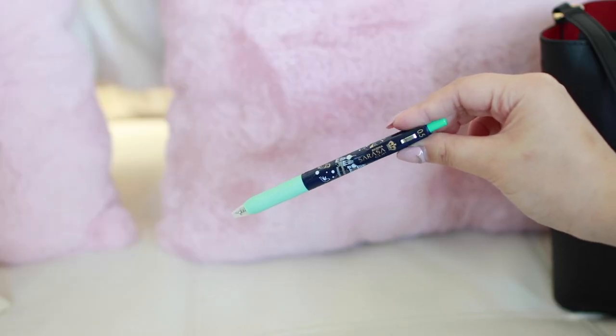I always have a pen in my bag no matter what, because you never know when you need one — especially when you're traveling. This is a Sarasa clip pen; it's a special edition, that's why it's so pretty.